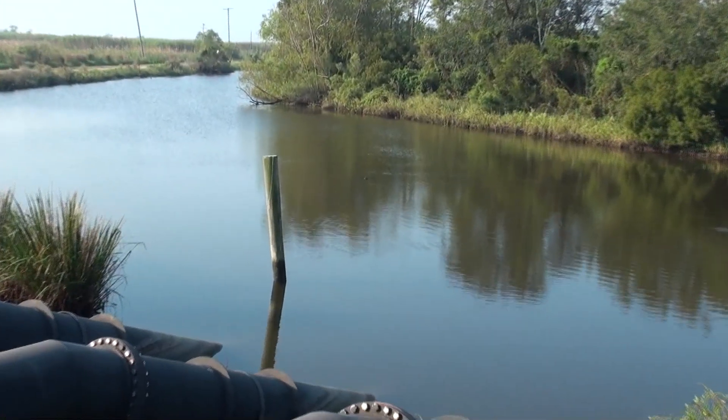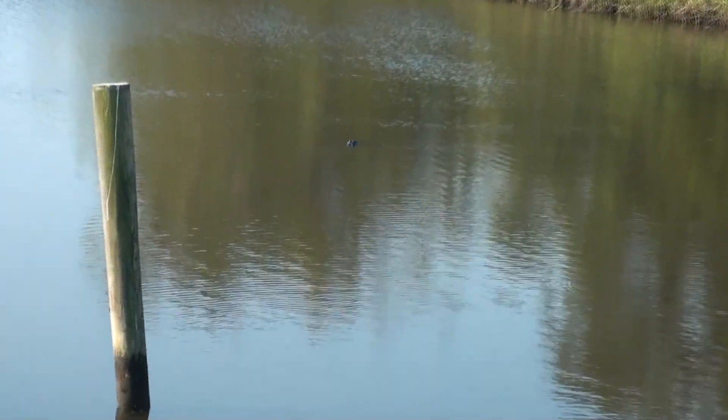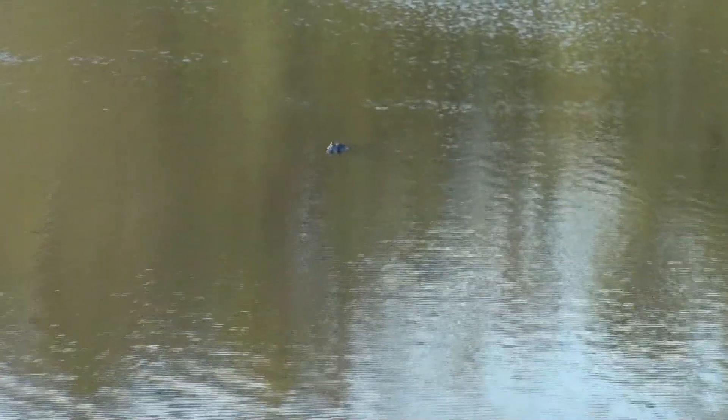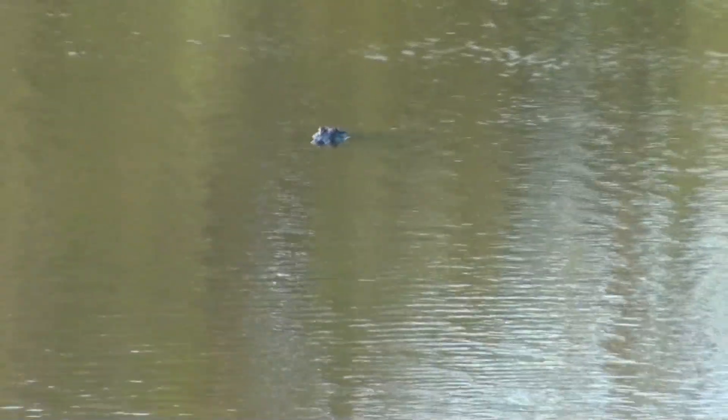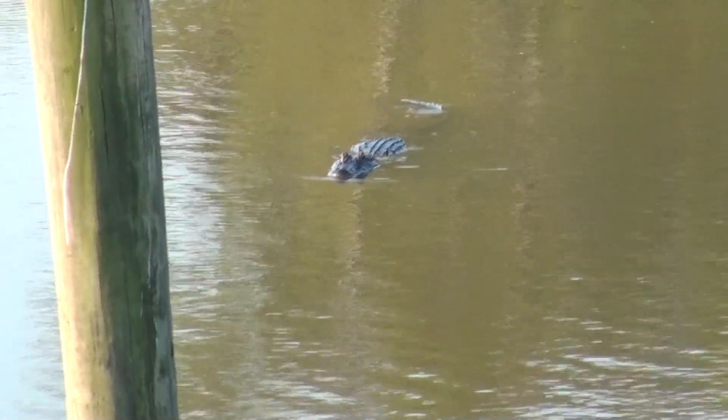Yeah, you guessed it — there's alligators. I thought, what the heck am I getting into? Lucky for me, me and the alligators have an agreement: I don't mess with them, they don't mess with me. So we're good to go. But they had some big, big ones in there for sure.